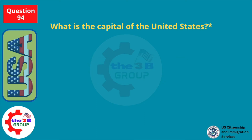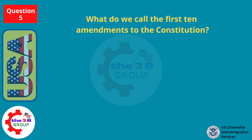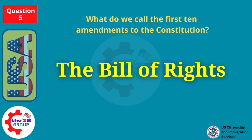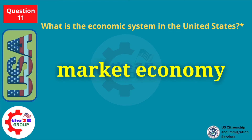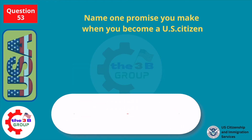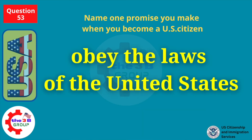What is the capital of the United States? Washington, D.C. What do we call the first ten amendments to the Constitution? The Bill of Rights. What is the economic system in the United States? Market economy. Name one promise you make when you become a U.S. citizen. Obey the laws of the United States.